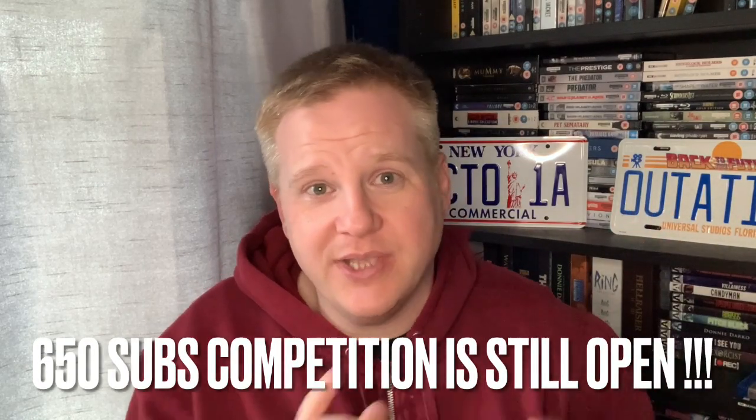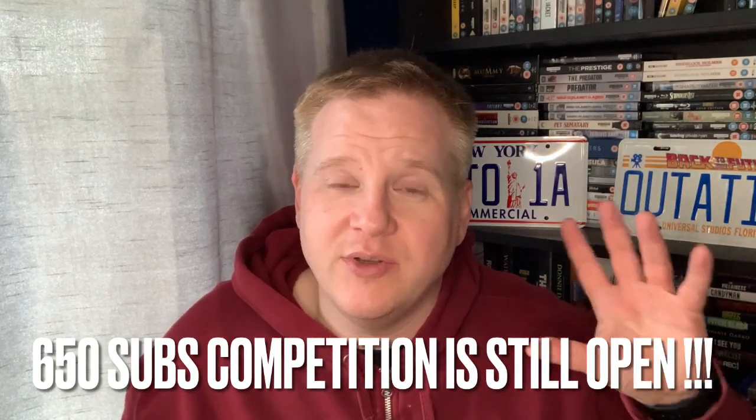Thanks everybody for watching. Don't forget to like, share, and subscribe — that'll be very much appreciated and I'd love to have you join this journey that I'm on. As a reminder, once I hit 650 subs — which I hit the other day but then it dropped down — once I hit 650 subs I'm going to be giving away. Have a look through my previous videos and you'll see the 650 subscriber giveaway. I'm adding the Shawshank Redemption Blu-ray to that giveaway as well, so the Blu-rays will keep piling up.